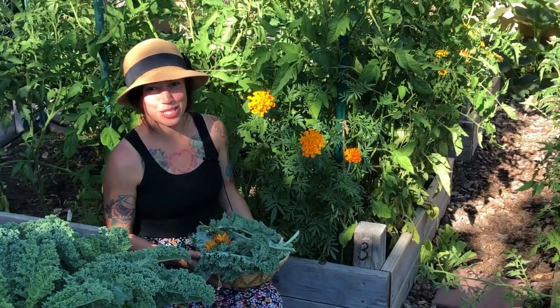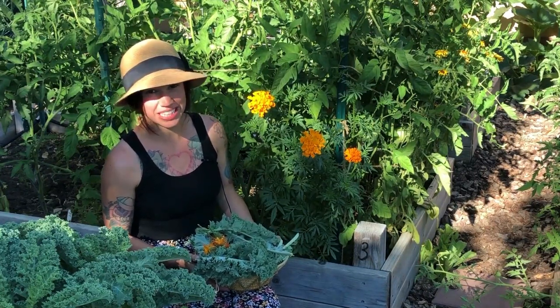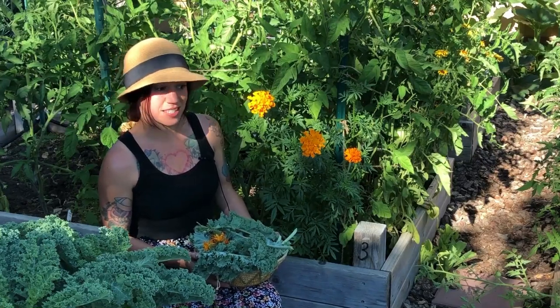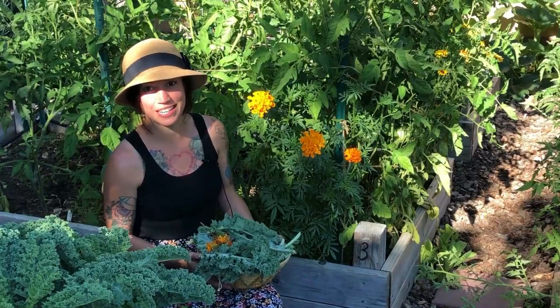Hey everyone, thanks for stopping by my channel. It's time for my July 2020 full garden tour and update. There have been a lot of things going on and changing in the garden, so I have a lot to go over and I'm just going to get right into it.